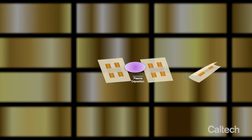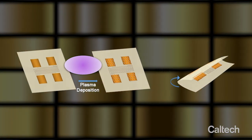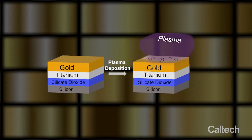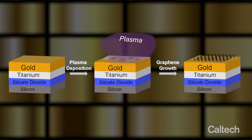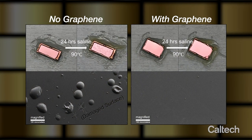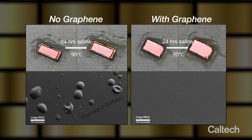Gold is commonly used in biomedical applications, so we directly grew graphene on gold and found that graphene-protected gold is always good, whereas gold without graphene protection under the same treatment degraded.